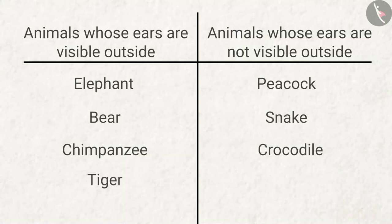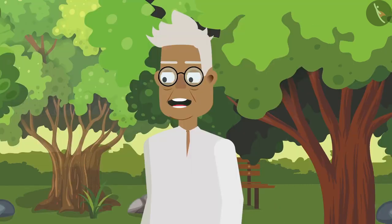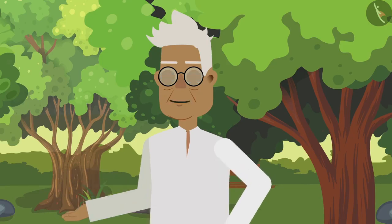The tiger also has external ears. Grandpa, the tiger has such beautiful skin! Yes Zia, its skin looks beautiful because of its hair. The tiger is also our national animal.